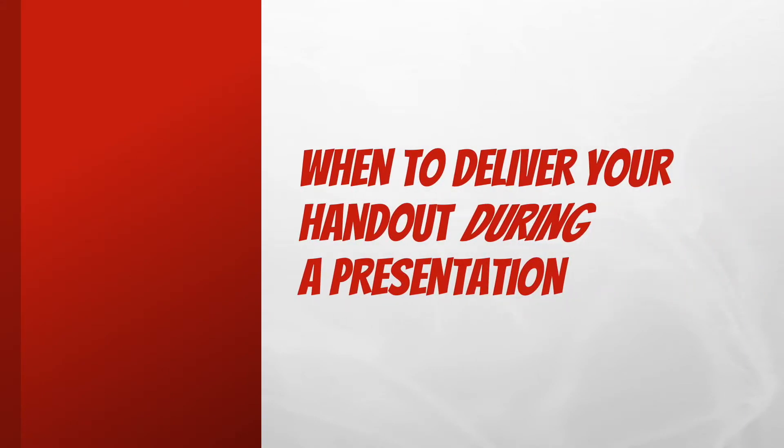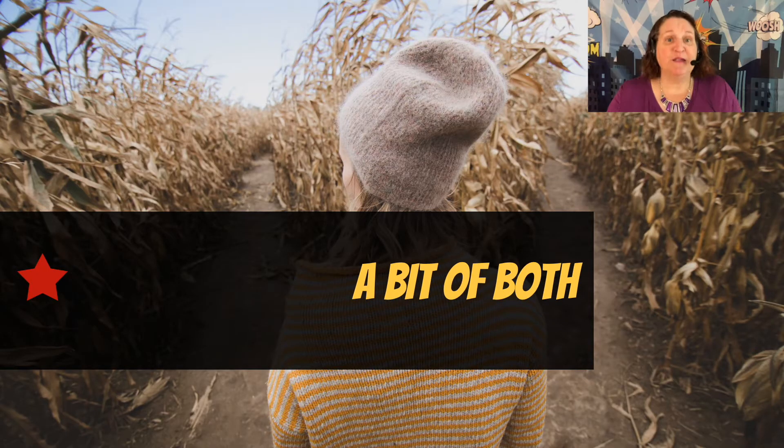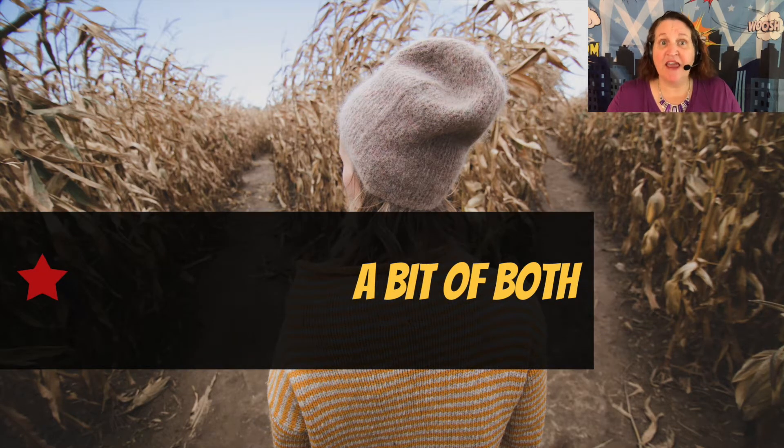When to deliver during a presentation: Sometimes your handout meets the criteria for both cases I just discussed. In that case, you might want to break up your handout and dole out the pieces at the appropriate times during your presentation. This can slow things down as a document is handed around. Assistance can help shorten that delay, but the benefits may outweigh the detriments.